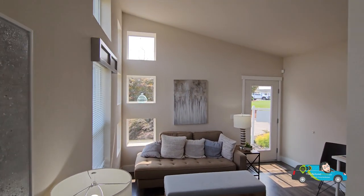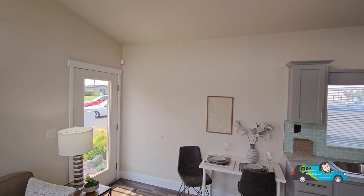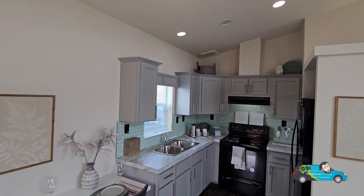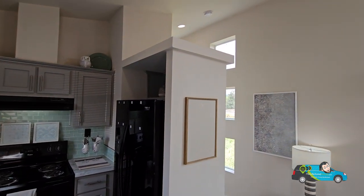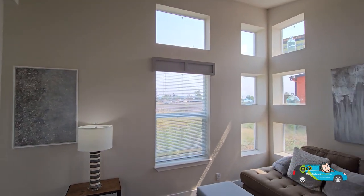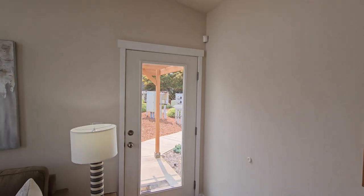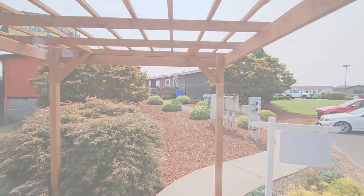Thank you everybody for joining me today. I truly appreciate your support and your time. I hope to see you again wherever that next home tour is going to be, big or small — because if you follow this channel, you know we do the small houses and the very big extravagant ones. Remember to live smarter, choose manufactured, travel easy, and have a wonderful day. Thank you.